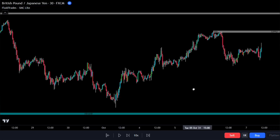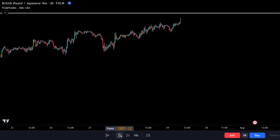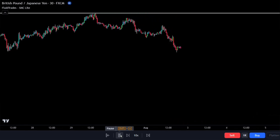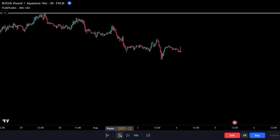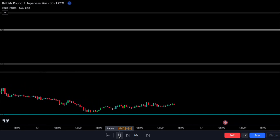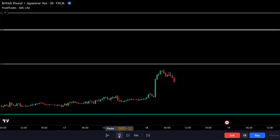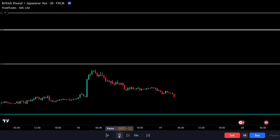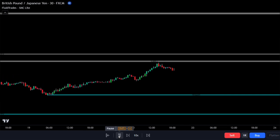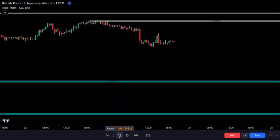These supply and demand zones are crucial when using the engulfing candlestick strategy. When price action reaches the supply zone, we expect prices to bounce back down, creating an opportunity for bearish entries. Conversely, when price action reaches the demand zone, we anticipate prices to bounce back up, creating a chance for bullish entries. However, keep in mind that price action might create new highs and lows by breaking above the supply zone or below the demand zone. This is where the engulfing candlestick comes into play.